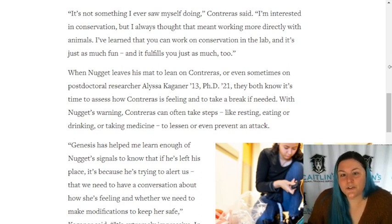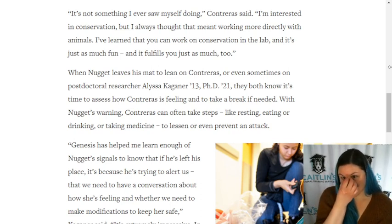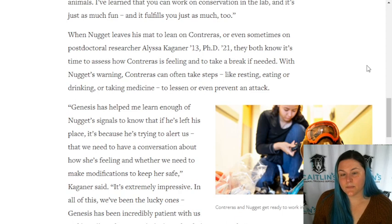Contraeus said: 'It's not something I ever saw myself doing. I'm interested in conservation, but I always thought that meant working more directly with animals. I've learned that you can work on conservation in the lab and it's just as much fun, and it fulfills you just as much too.'